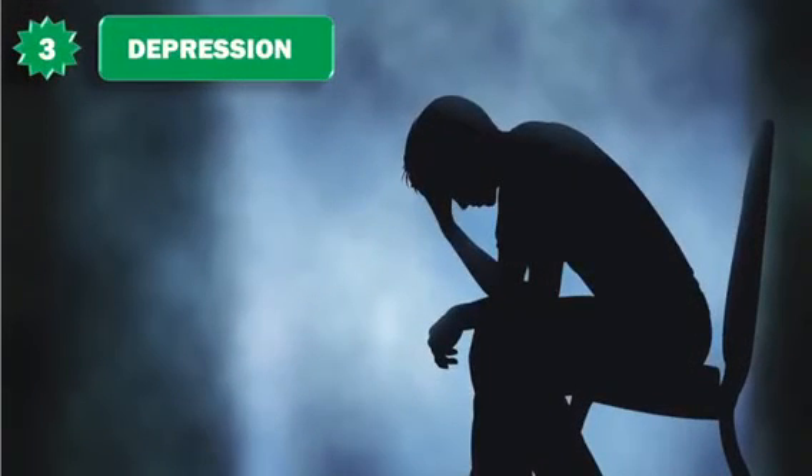3. Depression: Did you know that bananas can help you with depression? They are rich in tryptophan, which is converted into serotonin when ingested. Serotonin is the neurotransmitter which makes us feel happy, relaxed, and in a better mood. So if you're feeling down, take one banana and you'll feel much better.